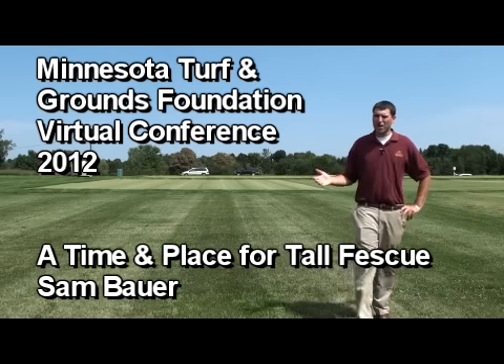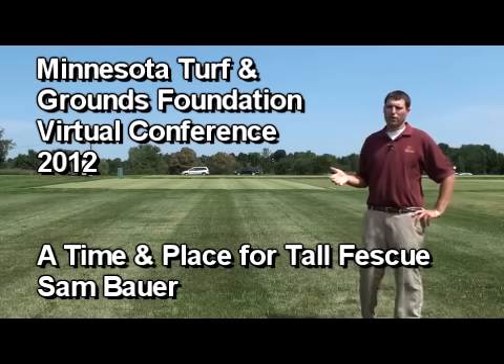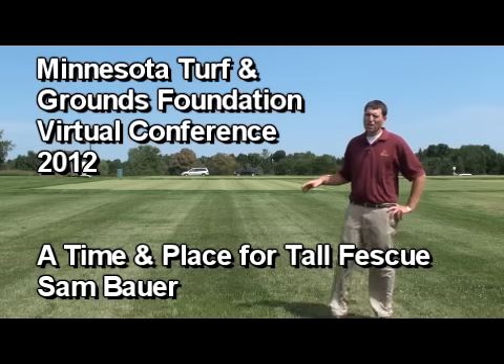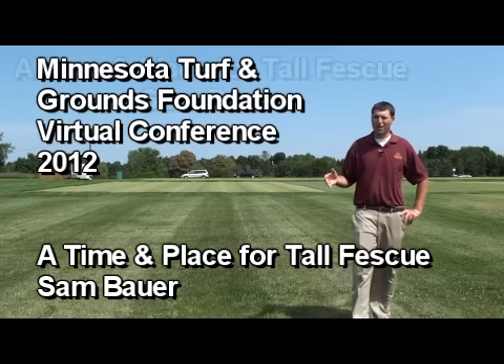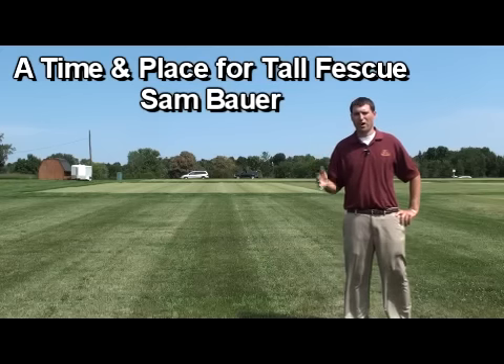Hi, my name is Sam Bauer. I'm an extension educator in turfgrass here with the University of Minnesota. The research area that we're standing on here today is tall fescue, and the topic we're discussing is a time and place for tall fescue.